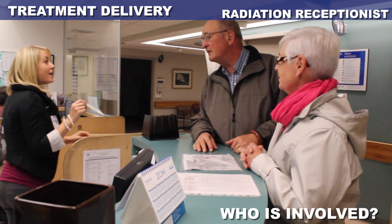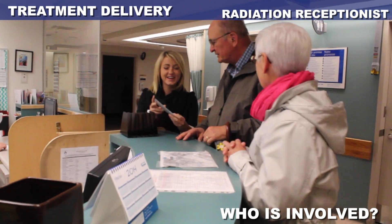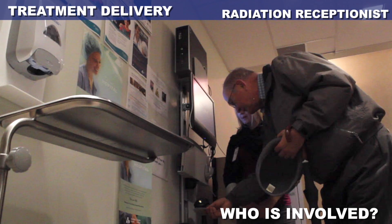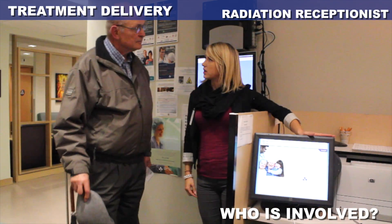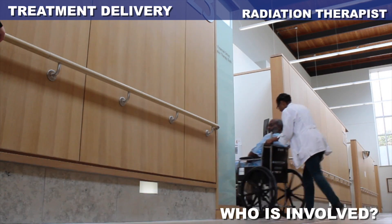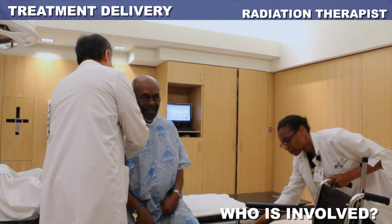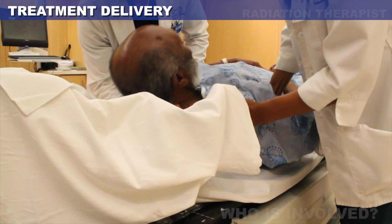During the treatment phase, you will get to know the Radiation Receptionist, who will verify your information, show you how to register in the system every day, provide instructions on how to prepare for the appointment, and assist you with booking changes. And the Radiation Therapists, who work in a team of two to four per machine to deliver the treatment and provide counseling and support on side effect management.